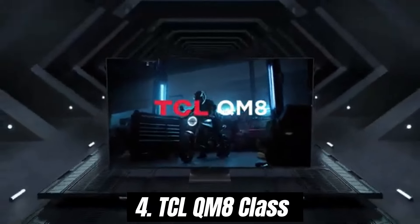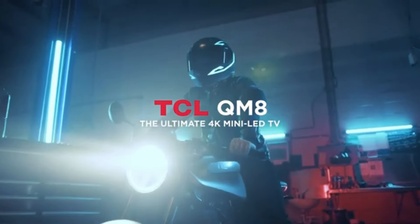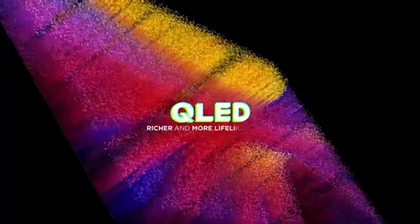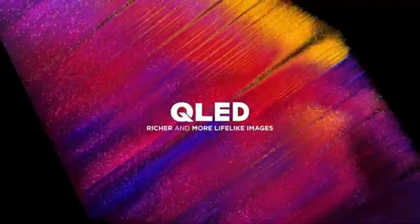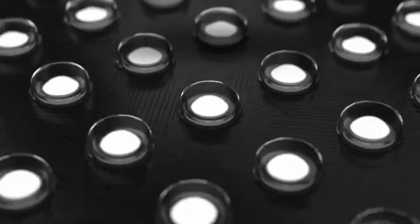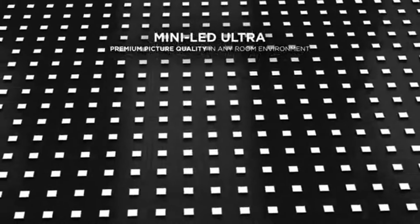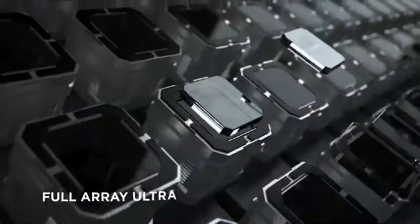Number 4. The TCL QM8 Class TV is a standout option in the ever-growing world of home entertainment. After extensive testing and evaluation, it's clear that TCL has managed to blend impressive performance with an accessible price point, making it a top contender for anyone looking to upgrade their viewing experience.